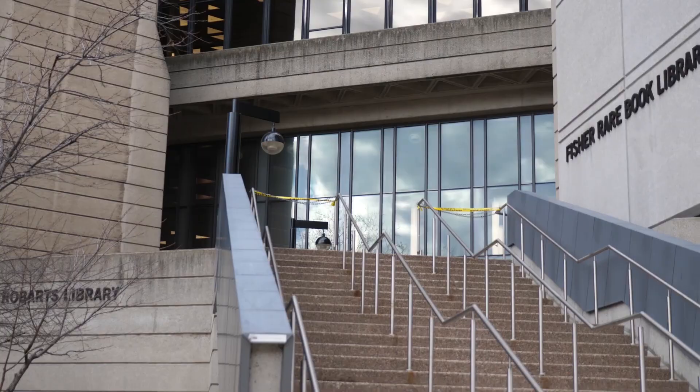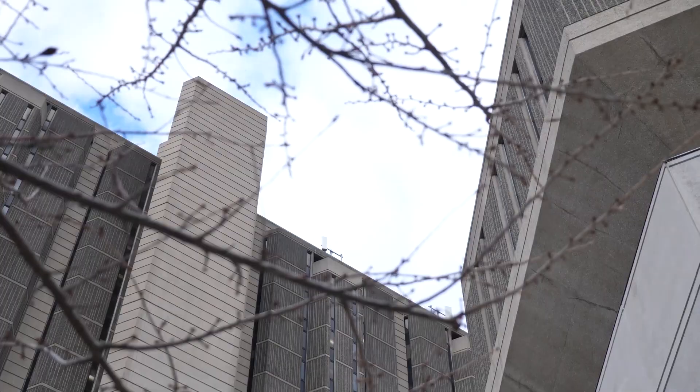Robarts Library is not only the largest library at the University of Toronto, but it is also the largest academic library in Canada.